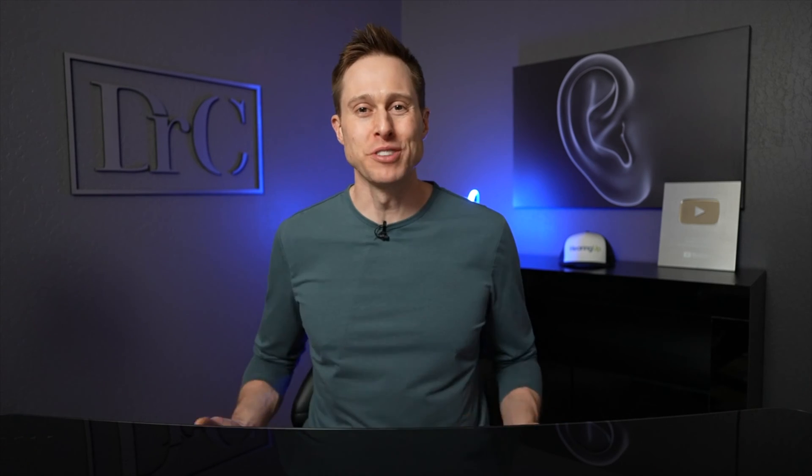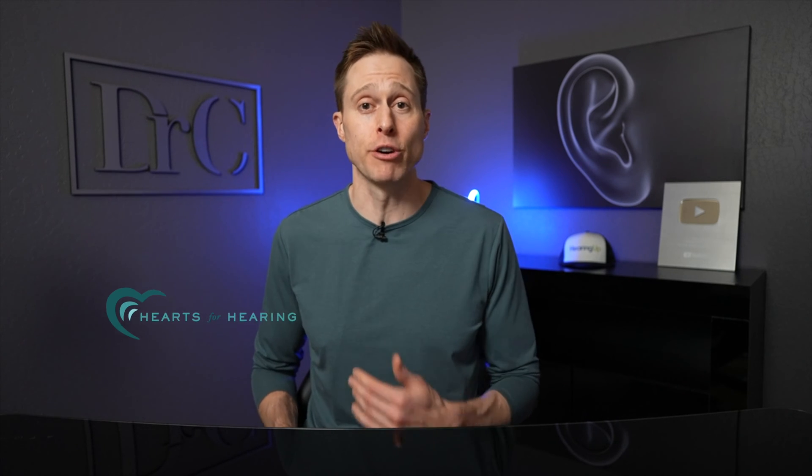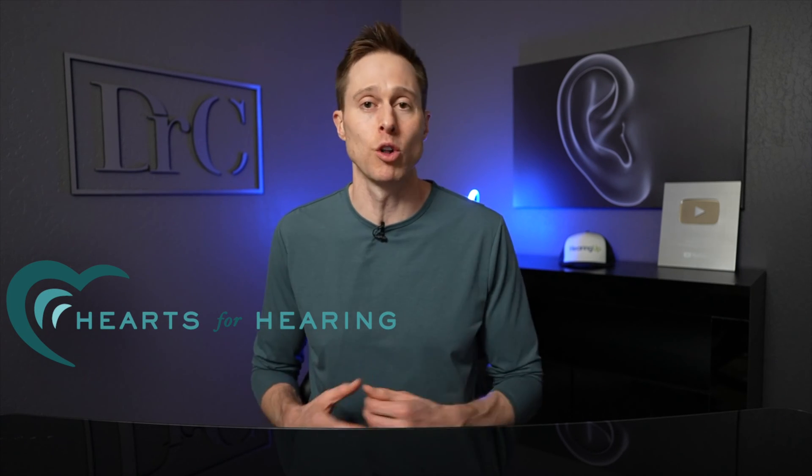The Phonak Sky Lumity hearing aids were specifically designed for the unique needs of children and have added several new features to make sure that your child hears their absolute best. But don't take my word for it. Let's see what pediatric audiology specialist Dr. Sarah Newman from Hearts for Hearing in Oklahoma City has to say about the Sky Lumity hearing aids.